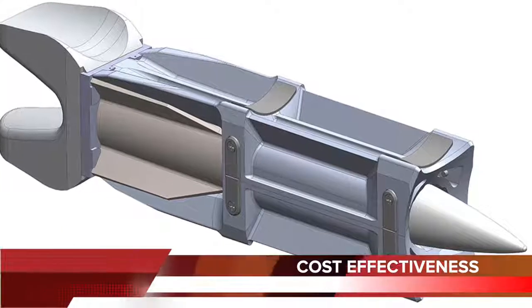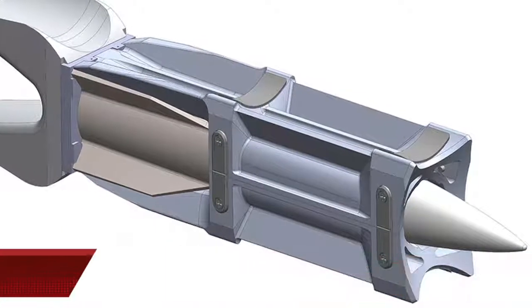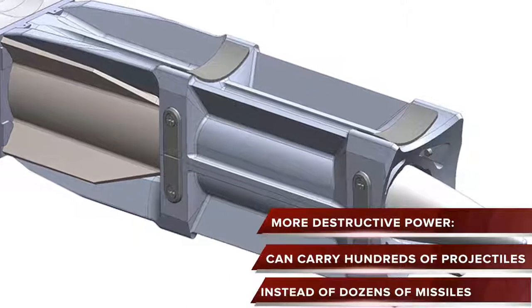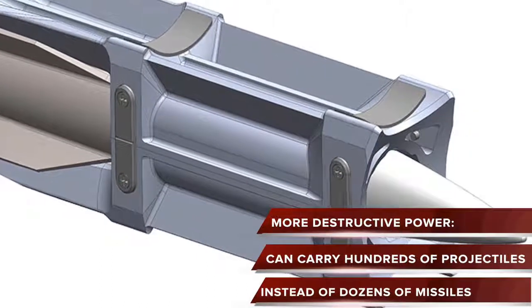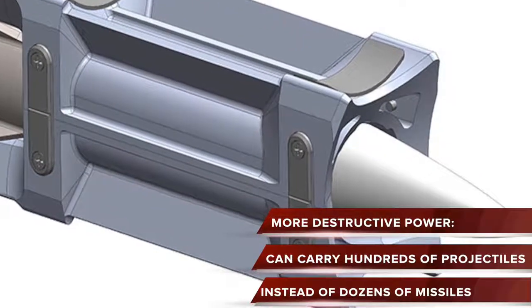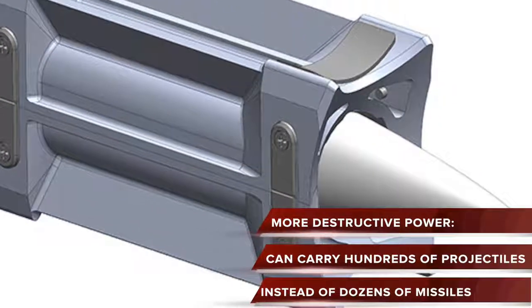Currently, warships can carry dozens of conventional missiles costing around £600,000 each. Instead, they could be loaded with hundreds of railgun projectiles at only £15,000 each. Each ship will therefore have more destructive power at the same cost.